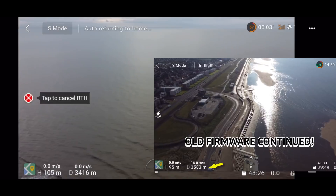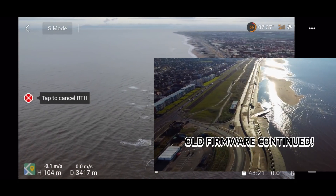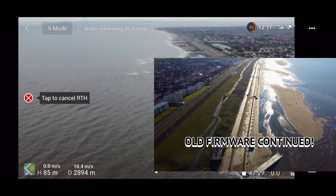A difference of nearly 20% battery at the same distance — what is going on? On the old firmware it just continued, it carried on, whereas on the new one I've had to return home. So what is going on with this new firmware? Stick around and shortly I'm going to give you my thoughts.